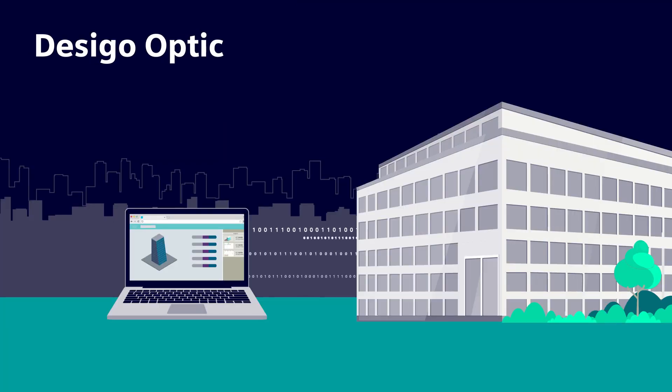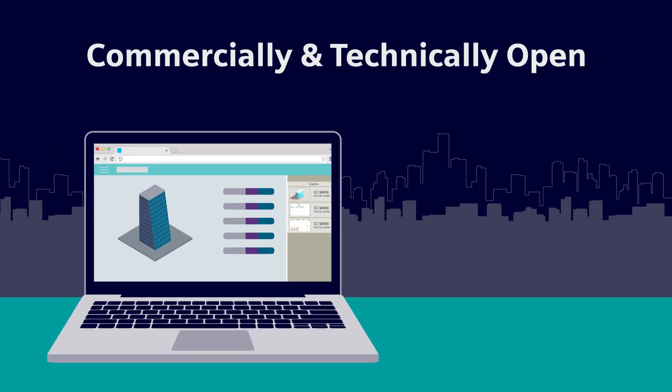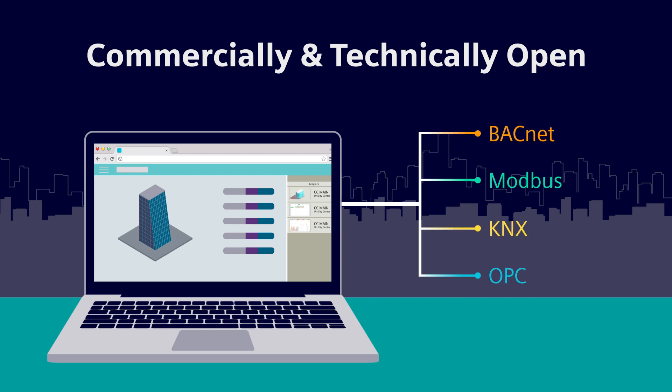Decego Optic redefines openness with a simple, powerful, and scalable software solution built on the openly distributed FIN framework, which is vendor agnostic. It's commercially open and technically open, with multiple protocols and the integration of today's IoT communication.